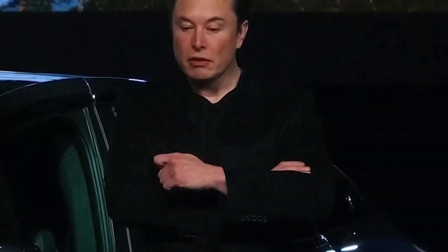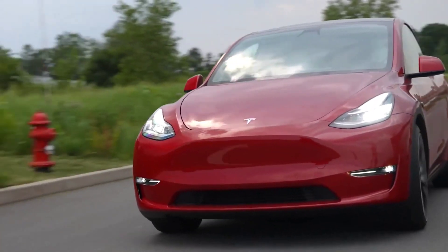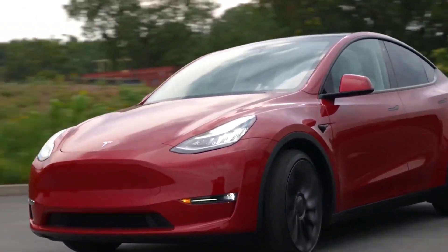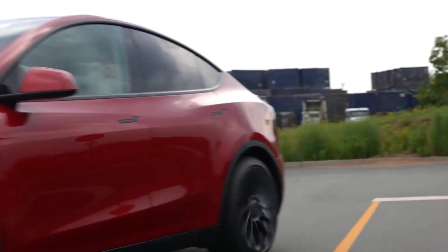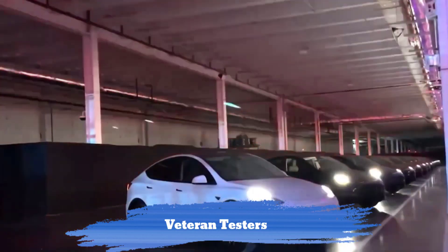Elon Musk previously confirmed that FSD Beta version 11, which uses a single software stack for both city and highway driving, began rolling out earlier this month. This version is also expected to be released more broadly soon, though it will most likely be limited to veteran testers who have been with the program for years.